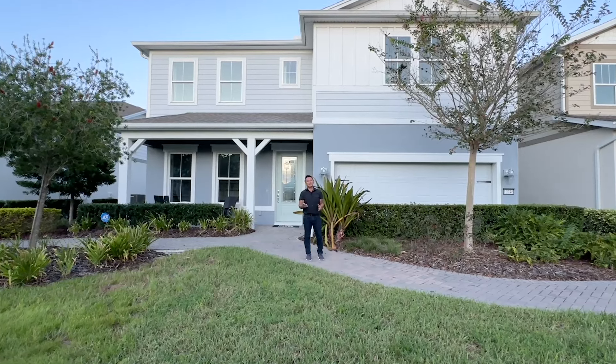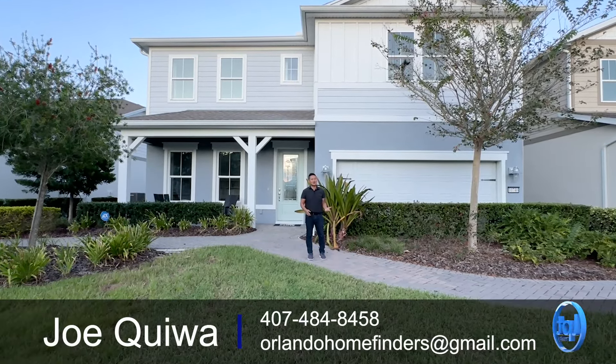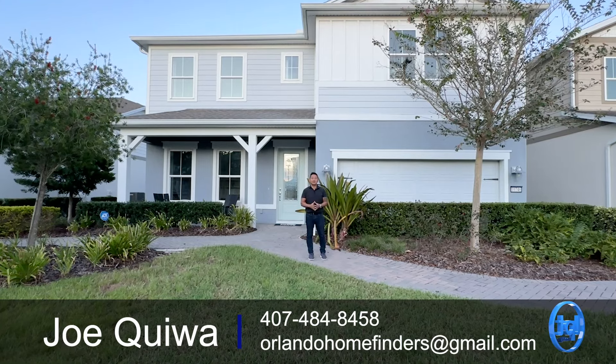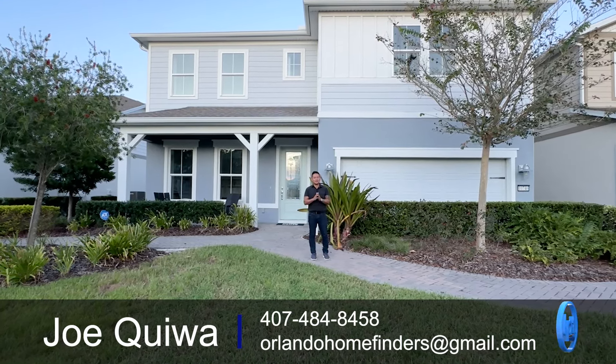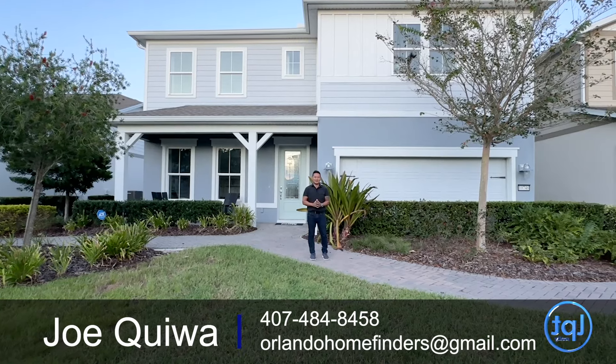It's under 2,900 square feet, four bedrooms, three and a half baths, two-car garage, and it is available here at time of filming. It may be sold by the time I produce this, but it is available right now as I film this video.